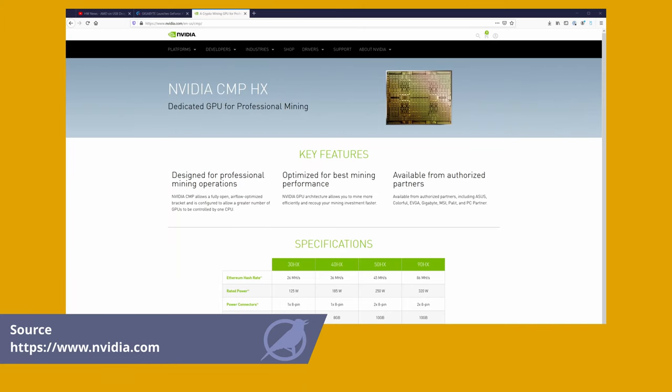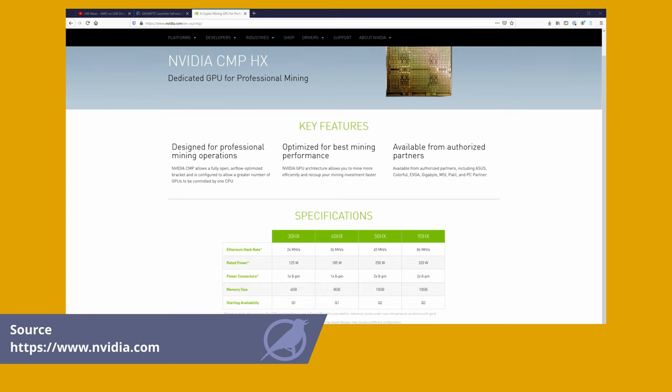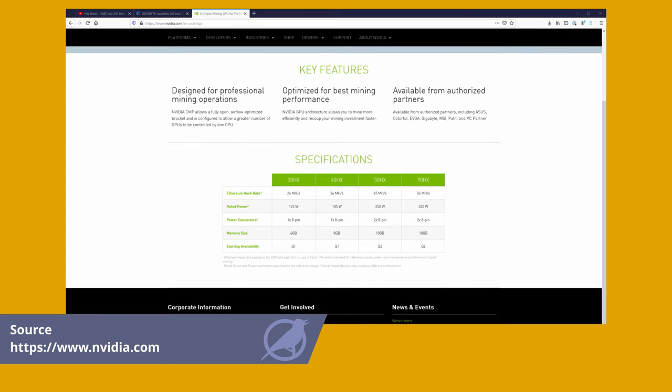Historically, though, disabling features on cards like this has not worked out well. NVIDIA additionally announced a new line of GPUs called the Cryptocurrency Mining Processor, or CMP for short. This card is specifically targeted at cryptocurrency mining and features no display outputs.